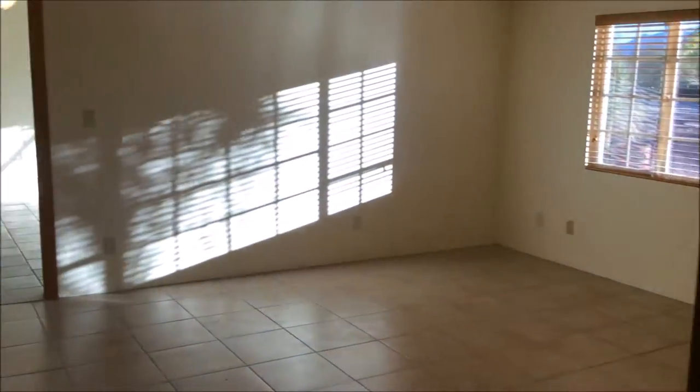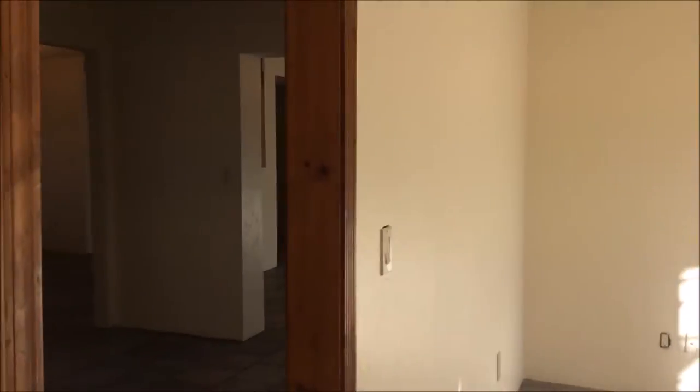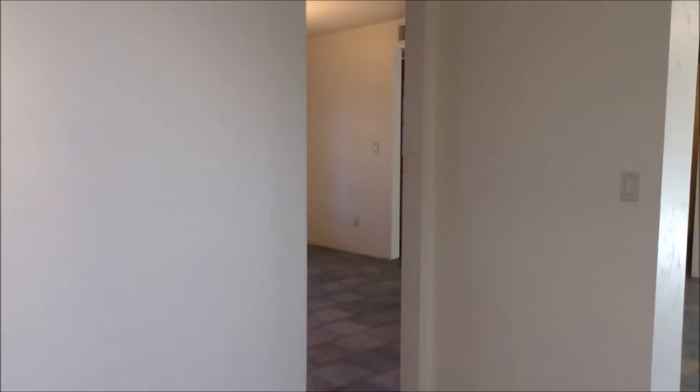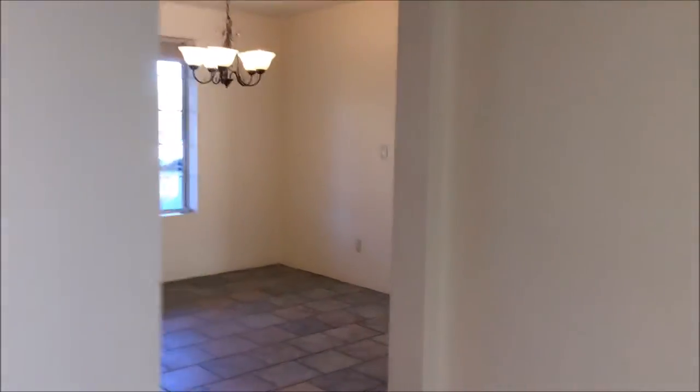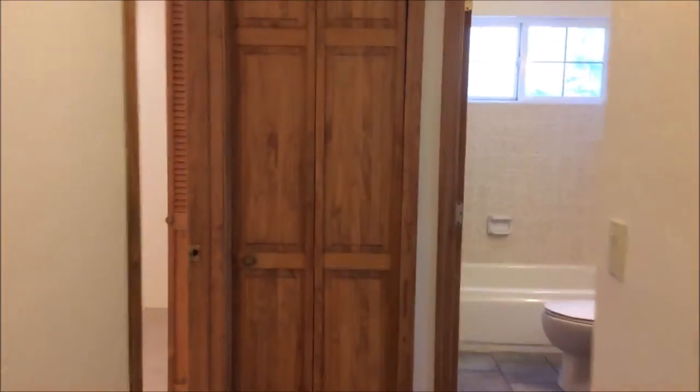Back out through the master bathroom and the master bedroom, we're going to go to the other side of the home. Down the hallway, to your left, is your second bedroom.